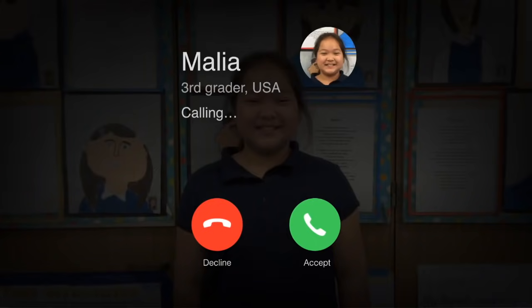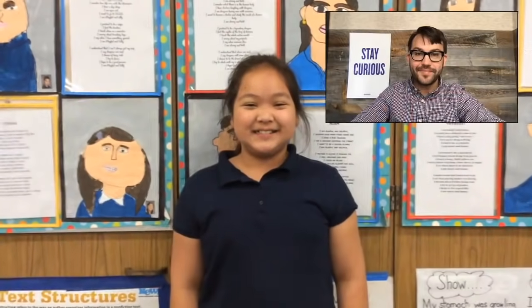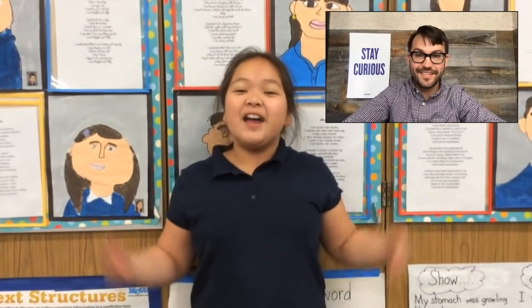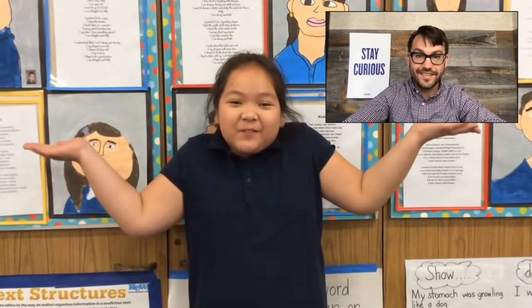Someone named Malia has a question about butterflies. Let's give her a call now. Hi, Malia. She has a question: why are butterflies so colorful?